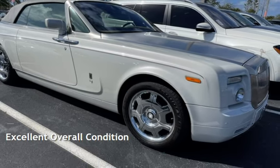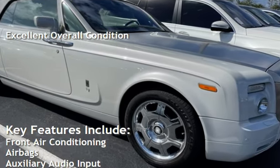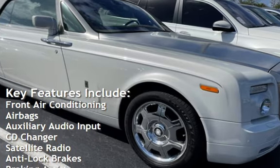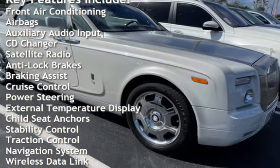This vehicle is in excellent overall condition. Key features include front air conditioning, airbags, auxiliary audio input, CD changer, satellite radio, and anti-lock brakes.